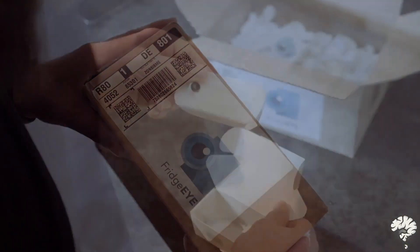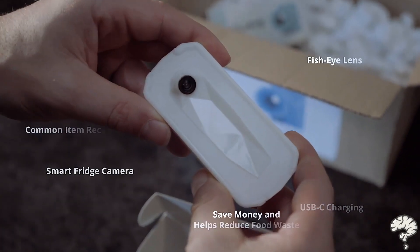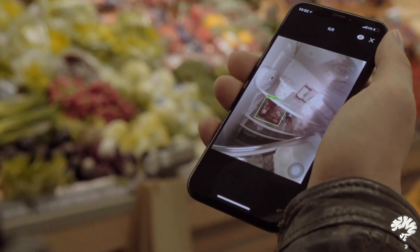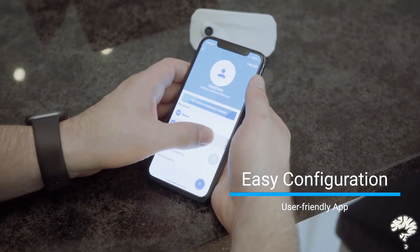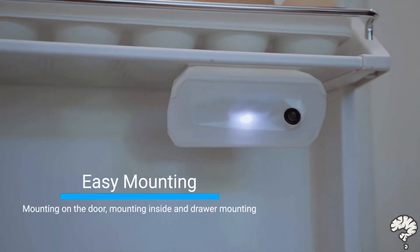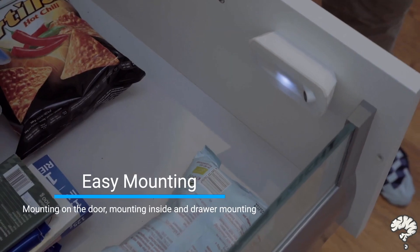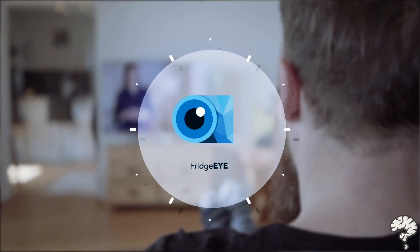FridgeEye is an innovative and affordable kitchen gadget to help you recall the items in your fridge through an app on your phone. That way, you'd be able to buy your essentials and avoid purchasing the same item on the go. A simple, user-friendly, and sustainable device with easy Wi-Fi configuration and easy mounting for most fridges. Our team created FridgeEye as a tool to help people better organize their cooking routine in their daily life. Save food, save money with FridgeEye.